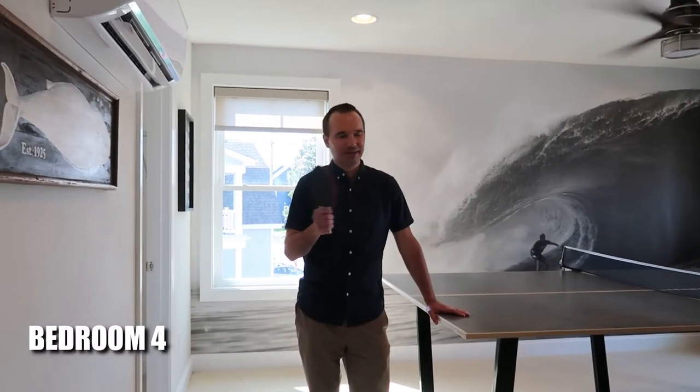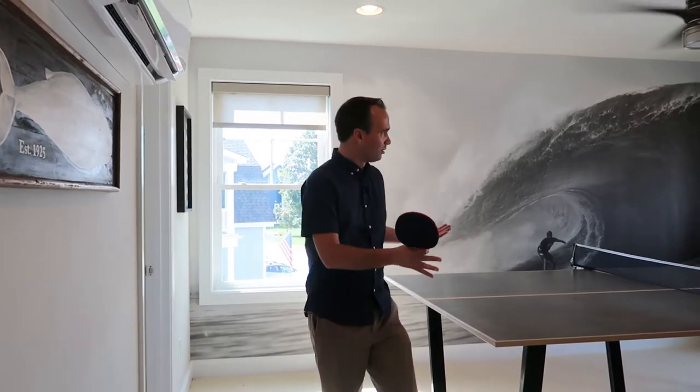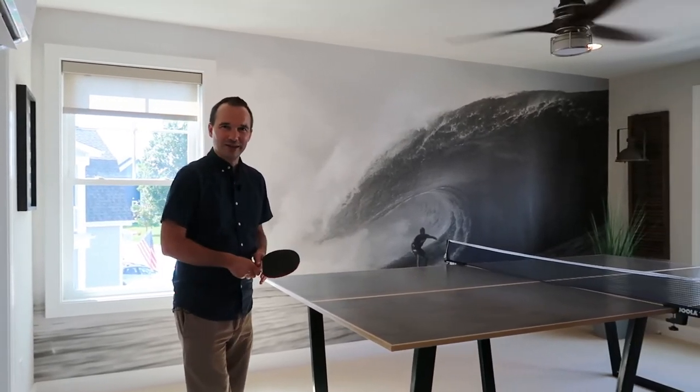Who wants to play some ping pong? They've got this room set up — it's really set up as a bedroom with a little walk-in closet here, but it's big enough that you can put a ping pong table in here. Great space for a little recreation in the house.